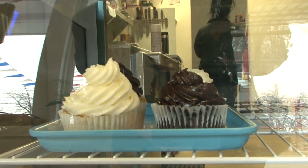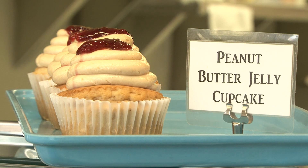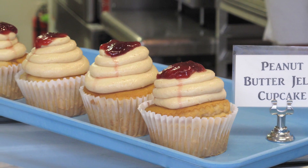We have our basic cupcakes at the Sugar Shack, which are chocolate and vanilla cake with chocolate and vanilla frosting, but we also have some unique flavors. We like the peanut butter and jelly cupcake, which is a peanut butter cake with strawberry jelly on the inside, buttercream frosting, and then we garnish it with a little bit more strawberry jelly. So basically if you eat it, it tastes just like peanut butter and jelly on white bread.